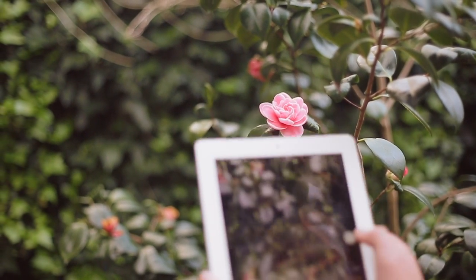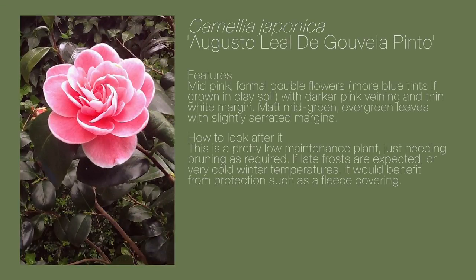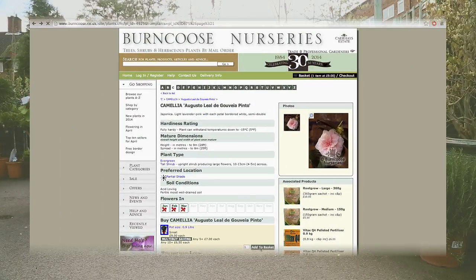Once you've taken your photo, our team of experts will identify it. PlantSnap then provides you with the Latin name, care information, and most importantly the nursery supplier of your plant so that we can deliver it to your doorstep.